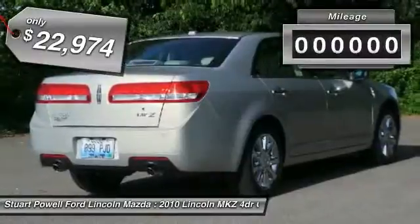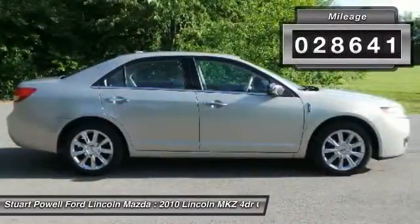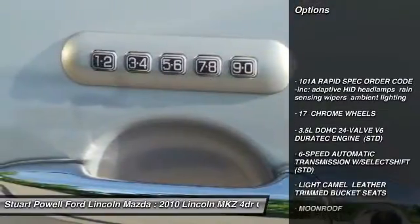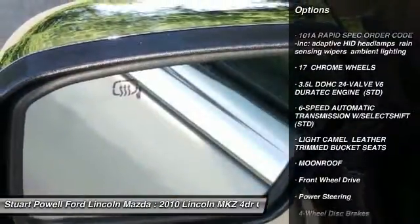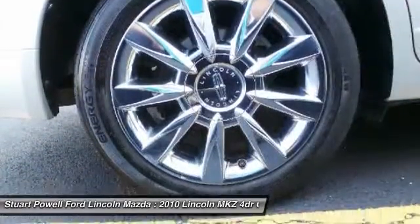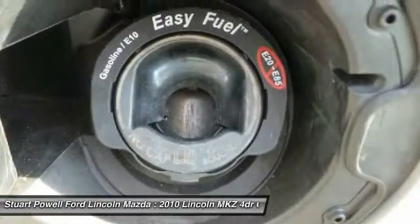This vehicle has less than 30,000 miles. Here are some of this vehicle's great options: CD changer, power passenger seat, steering wheel audio controls, keyless entry, moonroof, leather-wrapped steering wheel, Bluetooth, adjustable steering wheel, power steering, and four-wheel disc brakes.